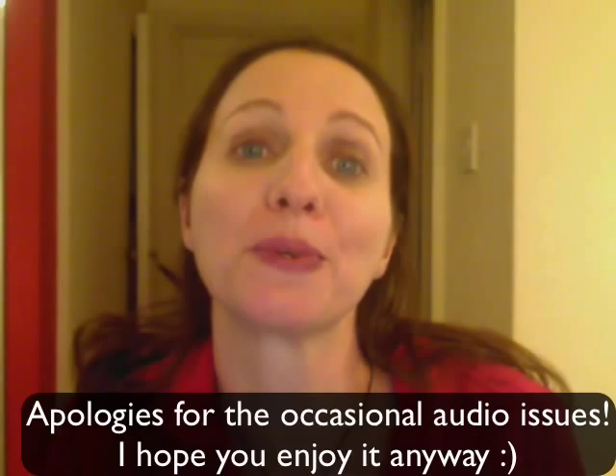Hi, I'm Joanna Penn from TheCreativePenn.com and this is a little video about my reading habits. I just watched a video by Hugh Howey about his reading habits and thought it was a great idea. I would love to hear about yours too, but for this video I'm going to tell you about how I read, how I find books, and how I review books.